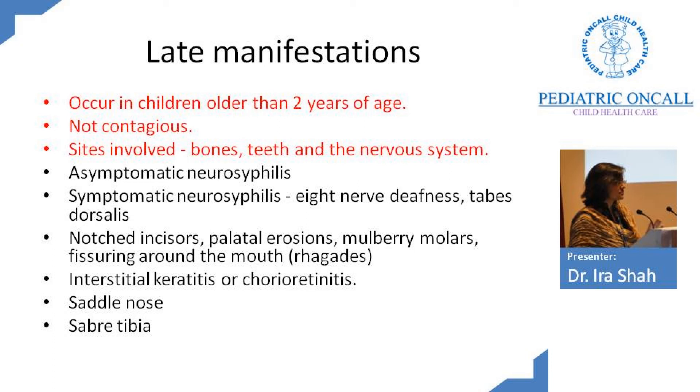Late manifestations do not occur before 2 years of age. They cause disfiguring lesions, though they are not contagious. The sites commonly involved are bone, neurological, and teeth. Among neurological manifestations, 8th nerve deafness is important — if a child comes with deafness, first think CMV sensory neural deafness, and second, do a VDRL to exclude late onset syphilis. Tabes dorsalis is another presentation. The teeth show notched incisors (Hutchinson's), mulberry molars, and fissuring around the mouth with rhagades. Chorioretinitis or interstitial keratitis can occur. Due to persistent snuffles, the child can develop rhagades, saddle nose, and saber tibia — the tibia becomes bent like a sword. We should not be catching children at this stage as most of these changes are irreversible.